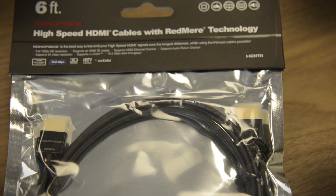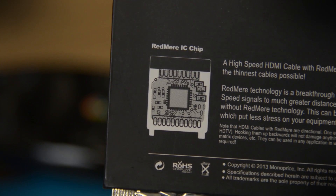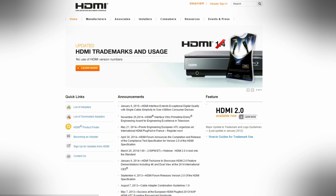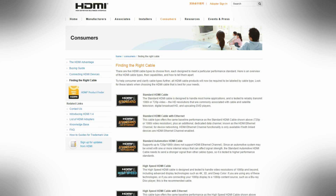If you need a longer cable or a thinner one, look for an active cable. They have active electronics on one side or both sides of the cable to help boost the signal and maintain integrity. They're going to cost a little more, but they are becoming more common as more and more people wall-mount their TVs. You can check out HDMI's website for more details about what to look for, and there's even a finding-the-right-cable guide.